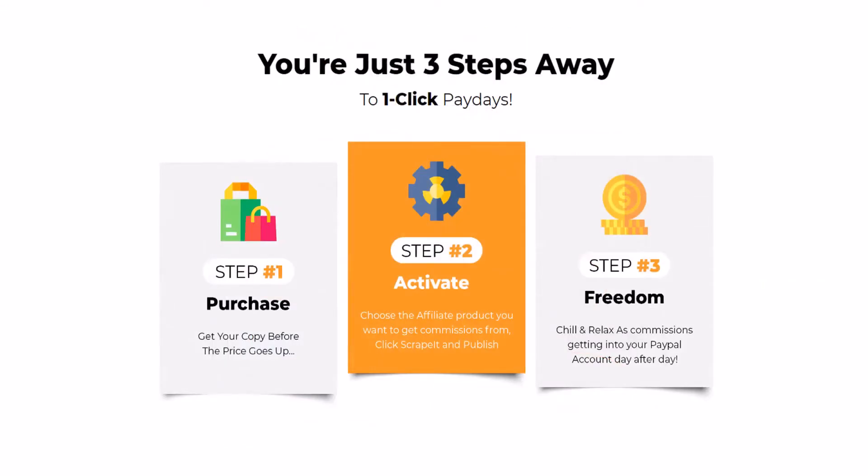You can use Scrape It in three simple steps. Step one: get your copy before the price goes up. Step two: choose the affiliate product you want to make money from. Step three: relax as commissions pour into your PayPal account every day. And Scrape It makes it easy for you to dominate any platform.